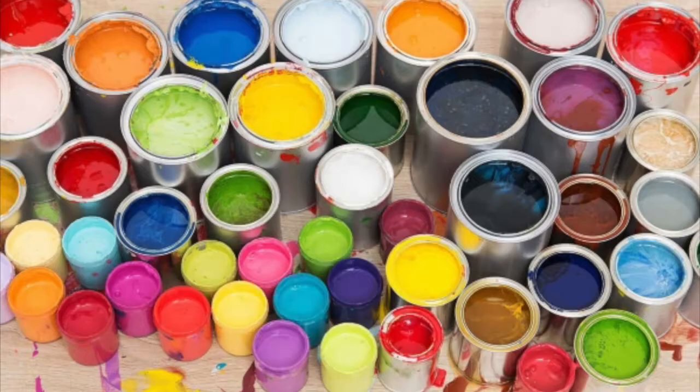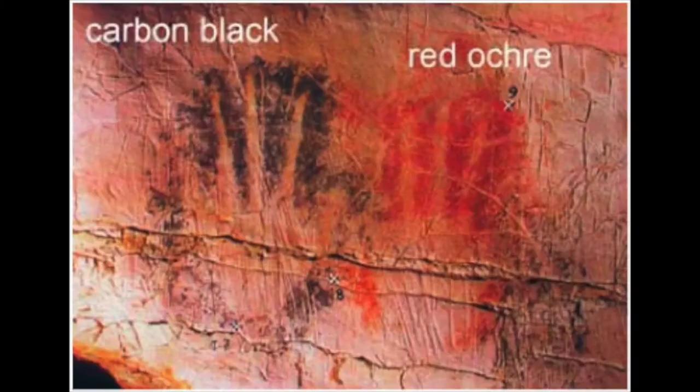As time went on, colors were made from all kinds of different things, even from different chemicals and made in labs later. But in the beginning they started with red, blue, and yellow. Black was around too, because black was from the carbon soot from smoke, and they used that to make colors darker.